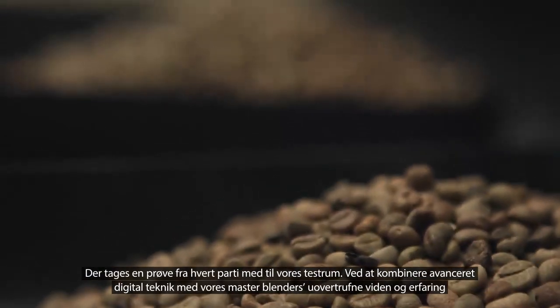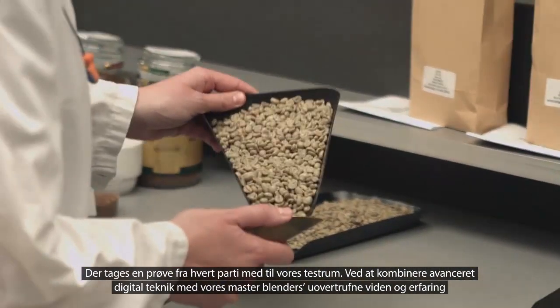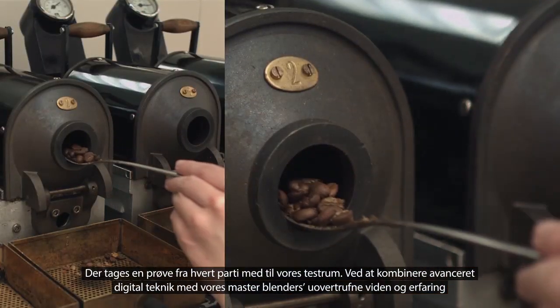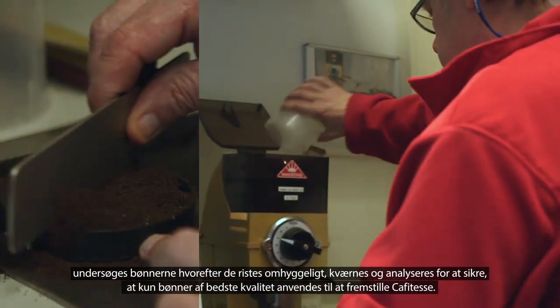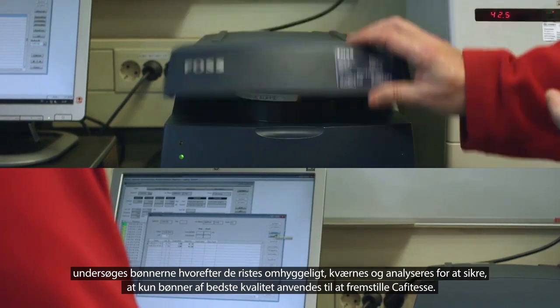A sample of beans from every batch is taken to our testing room, combining state-of-the-art digital techniques with the unmatched knowledge and experience of our master blenders. The beans are examined, carefully roasted, grinded and analyzed to assure that only the highest quality beans are used to produce Café Tess.